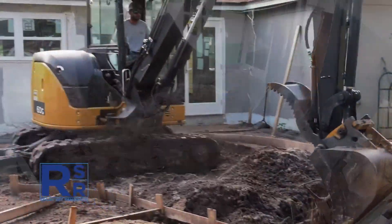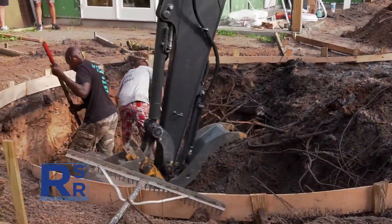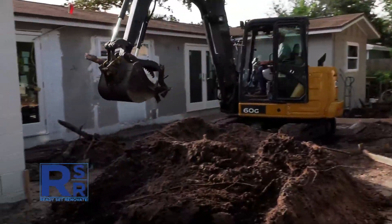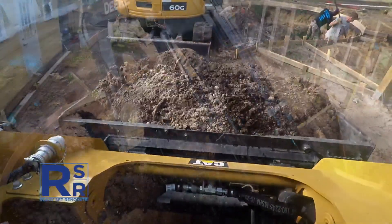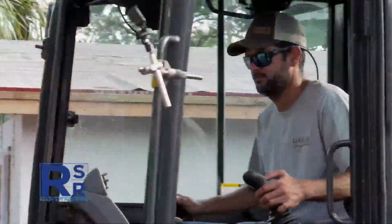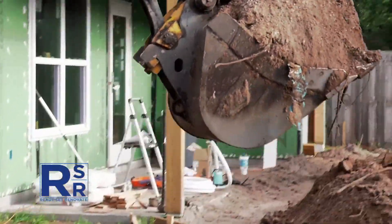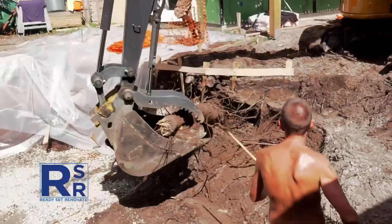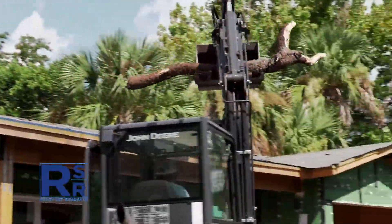Even with a depth of less than five feet, digging the pool is a massive job. Getting the excavator around the narrow access point on the side of the house is the first challenge. A second hurdle pops up a couple of feet below the surface — a tangle of large roots that will need to be totally cleared before the team can make any real progress.